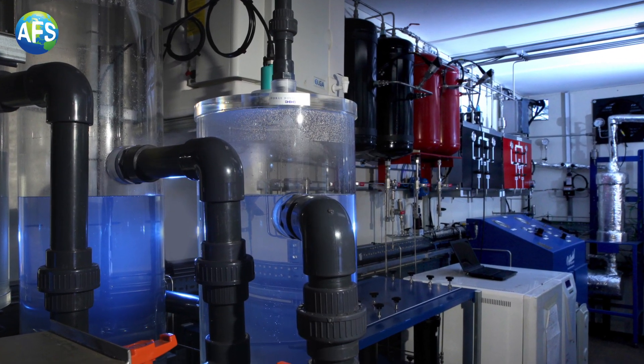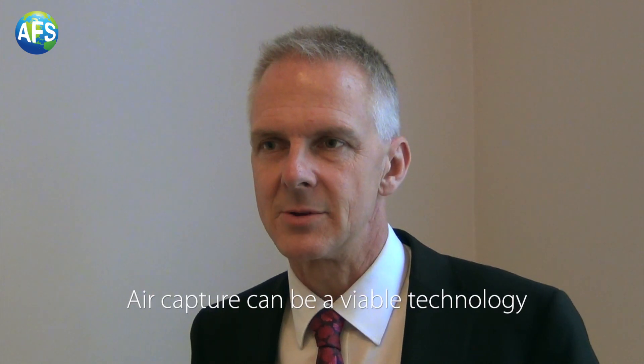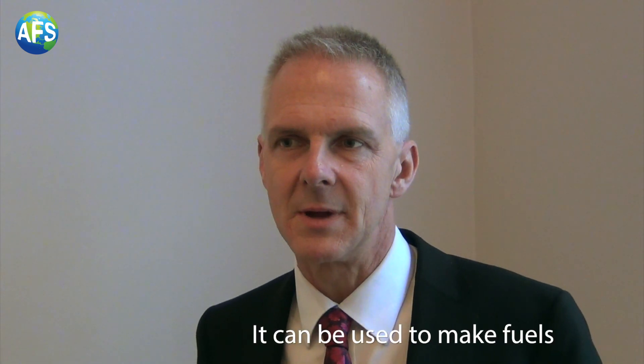I was very impressed by the way in which they have taken basic, simple technology and bolted it together through known engineering practice, and used it to show that air capture can be a viable technology and it can be used to make fuels.